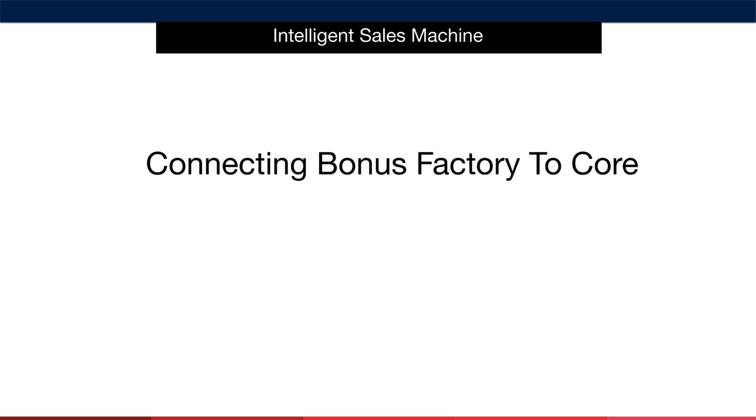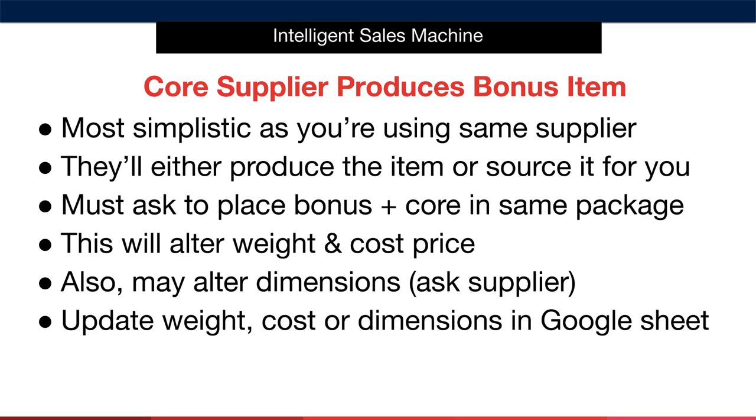Let's talk about connecting a bonus factory to your core product's factory. If your supplier is able to source the product from another supplier, you've found the most simplistic method — using your supplier as a one-stop shop for both the core product and the bonus. You must ask your supplier to place the bonus in the same package as the core product. This will alter the weight and cost price of your item, which is completely fine. Just make sure you get the weight of the bonus item and add it to the core product's weight. Be aware that adding a bonus to the same package may alter your item's dimensions, so ask the supplier whether packaging size will be affected. Then update the weight, cost, and dimensions in the Google Sheet.